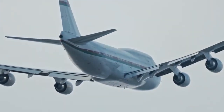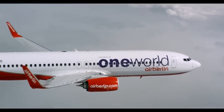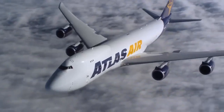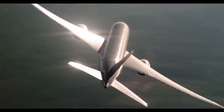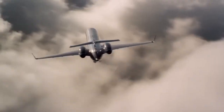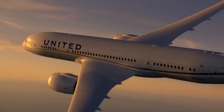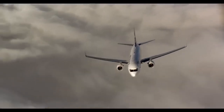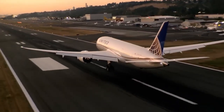The jet of hot gas is directed backward using nozzles or other components, which provide additional control over the direction and speed of the aircraft. The amount of thrust generated by an aircraft's engine is influenced by several factors, including the size and type of engine, the amount of fuel being burned, the speed of the aircraft, and the altitude at which it is flying. For example, a larger engine will generally produce more thrust than a smaller one, while a higher altitude requires a different level of thrust due to thinner air.